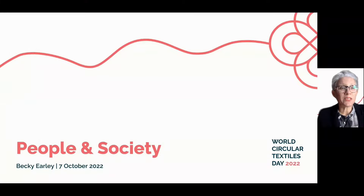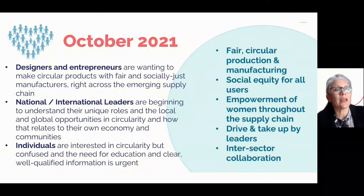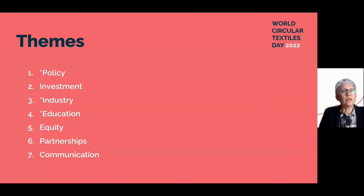Welcome to this 2022 update on the people and society theme. My name is Professor Becky Early. This time last year, we had identified some key areas that needed development. We could see that designers and entrepreneurs were working well in this area, but there needed to be some scale. We identified that national and international leadership was very much needed, and that individuals were really interested but there was a great deal of confusion, and better communication was needed. So this year we're building on the case studies on the Knowledge Hub and including notes about investment, equity, partnerships, and communication.